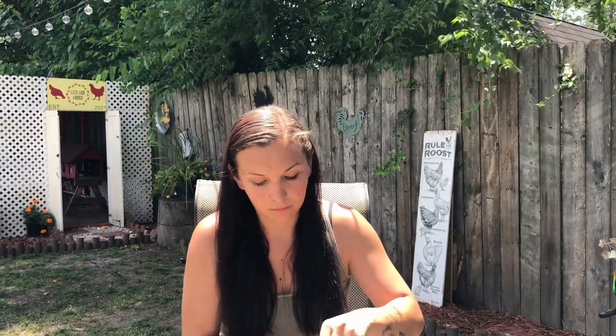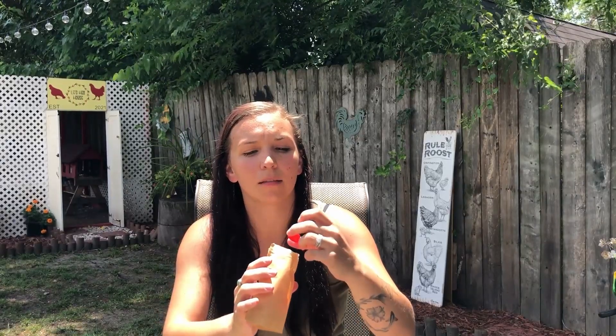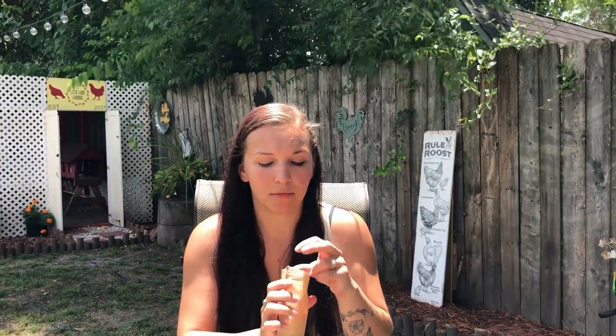Next we have the Crazy Chicken Lady Candy Company. This one is cinnamon hens eggs - let's see what these are like. They're like the hot tamale type candy - that cinnamon, kind of hot spicy flavor.